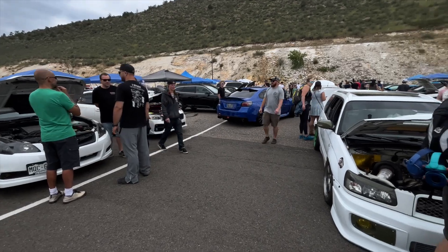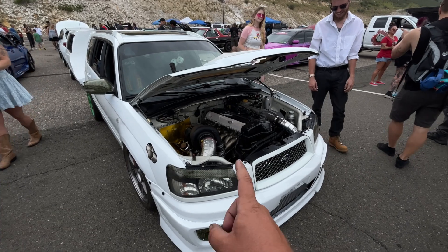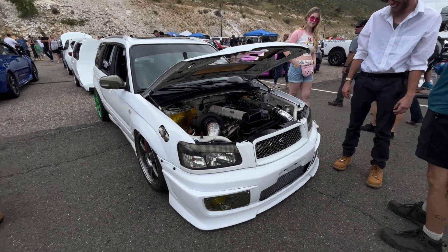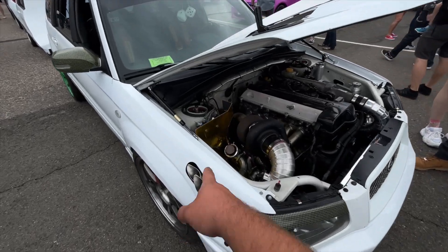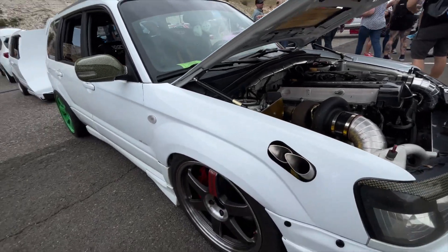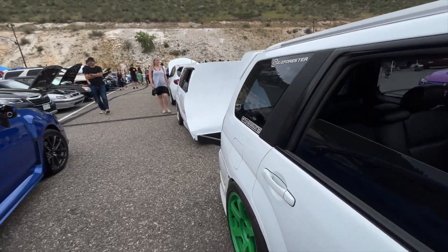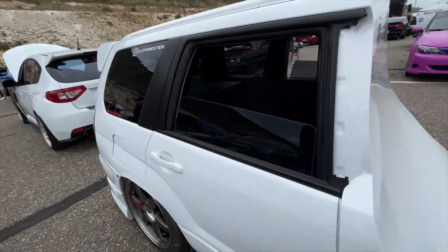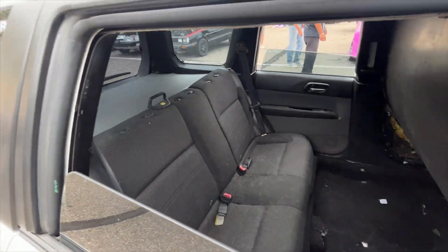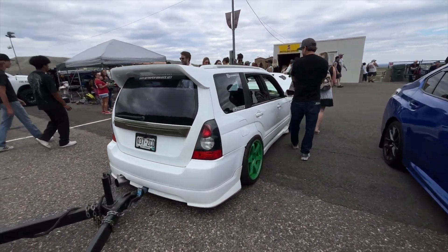We're over here in Subaru Alley, and we have probably one of the most unique Subarus here. It has a 2J, big single turbo. This thing is pretty sick. You can tell it's on air - you have the airlines sitting in here. Obviously it sits real low, and he's rocking a trailer that is another wagon. I think this is set up for hauling his dogs or something like that - got some dog hair in it. That is very unique. I love seeing stuff like this.